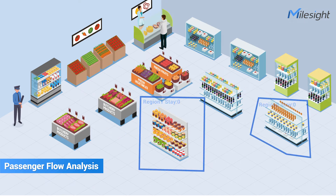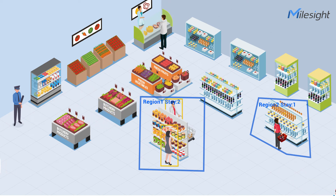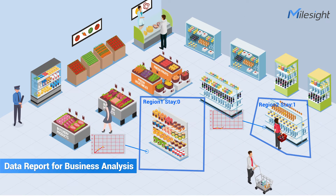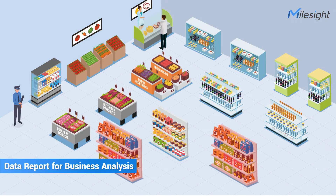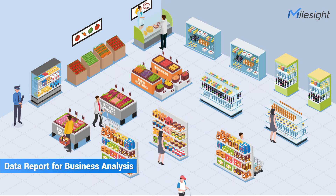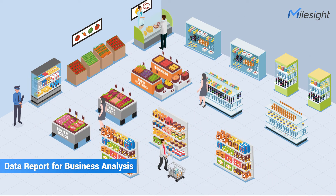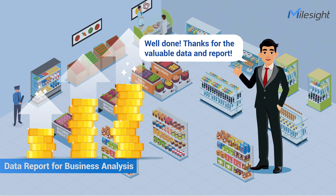As for passenger flow analysis, Mileside Regional People Counting provides detailed and various data reports of crowd detection based on real-time people counting. It helps you further understand which goods are more popular with your customers. In that way, you can make more data-driven decisions on product layouts by adding more shelves of popular goods, and you will enjoy a better outcome with boosted sales as a result.